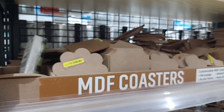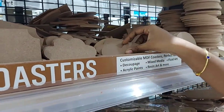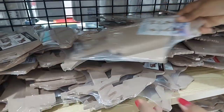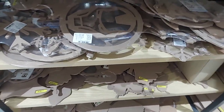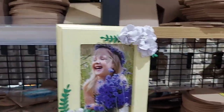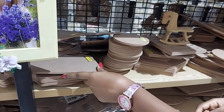Next are MDF posters — there are many trends, sizes, and shapes, as well as decorative pieces, wooden sticks, a self-paint set, and small stands. There are also photo frames in very good designs.